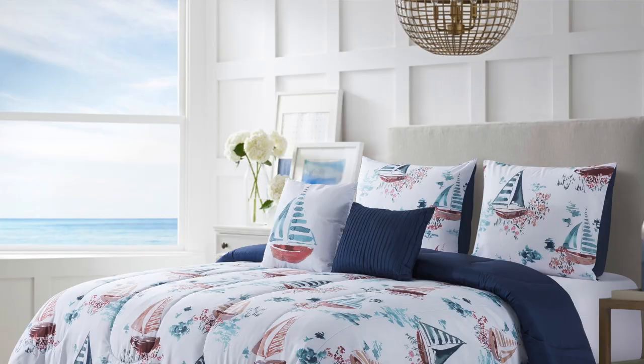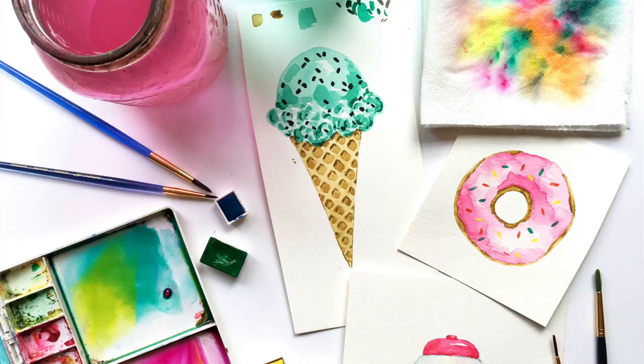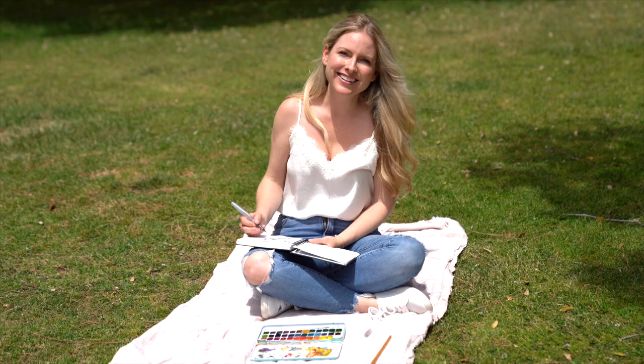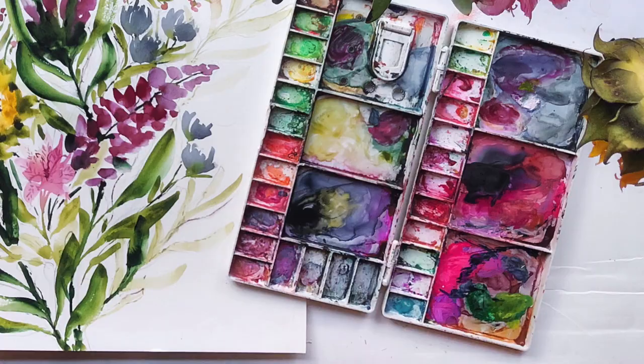Last year I wrote the book Watercolor the Easy Way, which teaches 50 step-by-step paintings. I hope it inspires people and makes them fall in love with watercolor as I did. I'm represented by Jewel Branding at Showcase and I'm looking forward to connecting with all of you.